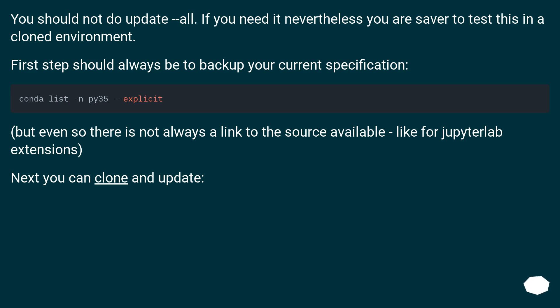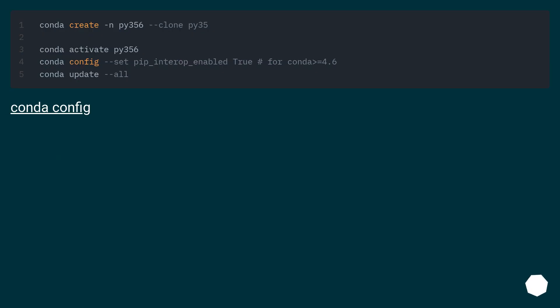You should not do update --all. If you need it nevertheless, you are safer to test this in a cloned environment. The first step should always be to back up your current specification. But even so, there is not always a link to the source available, like for JupyterLab extensions. Next, you can clone and update.